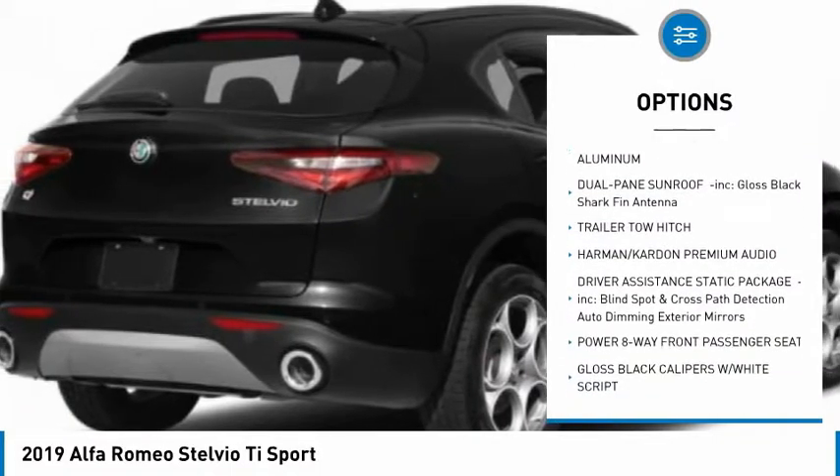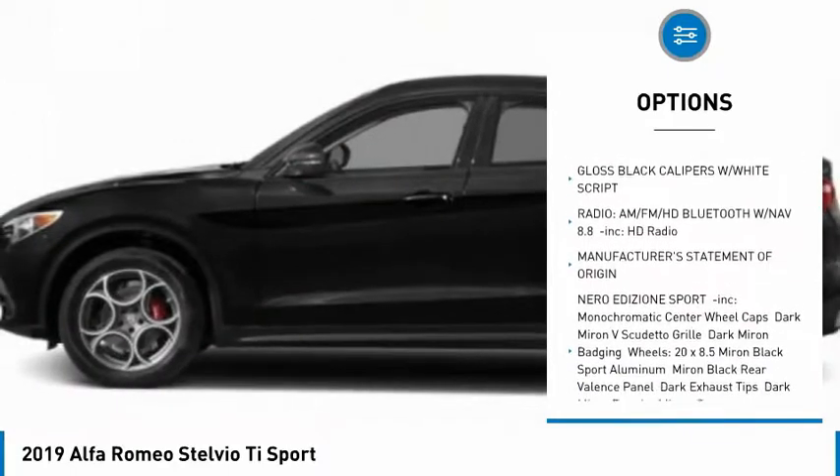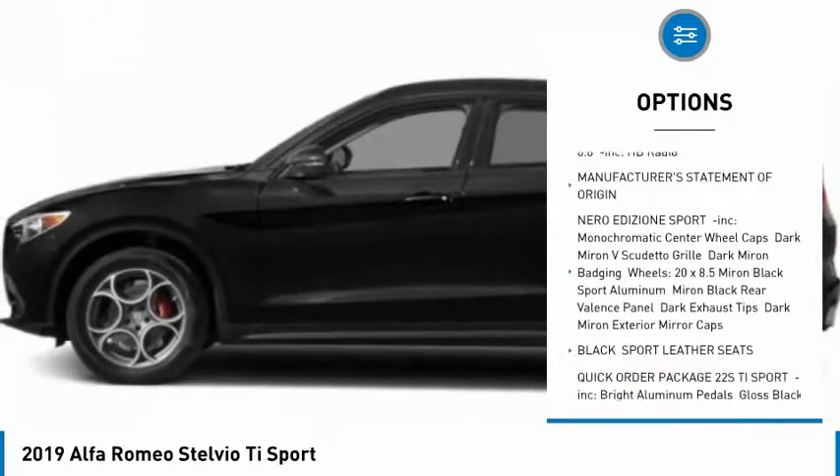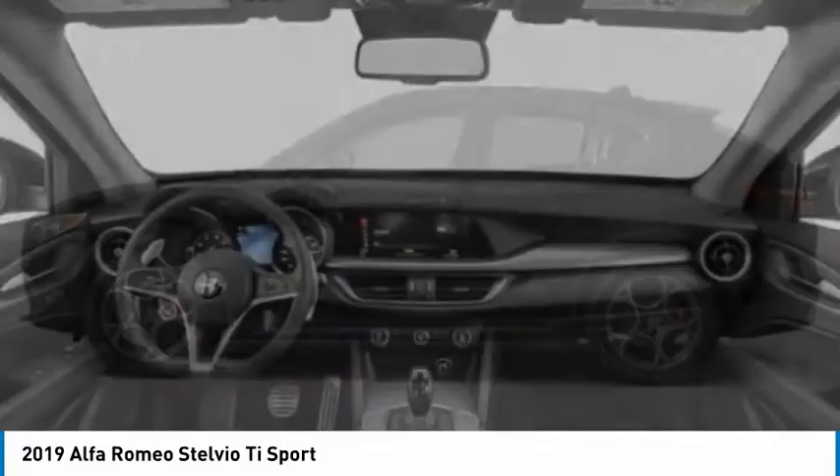Traction control, remote engine start, power passenger seat, power lift gate, steering wheel audio controls, keyless entry, backup camera, all-wheel drive, stability control, anti-lock braking system.